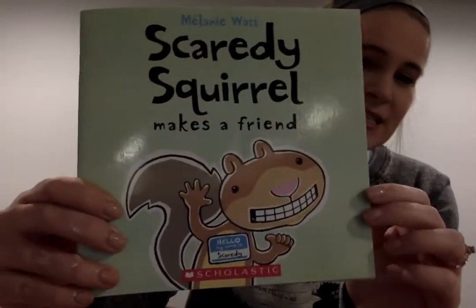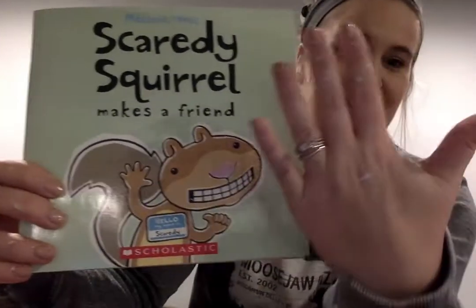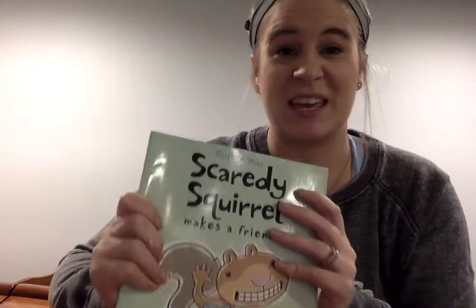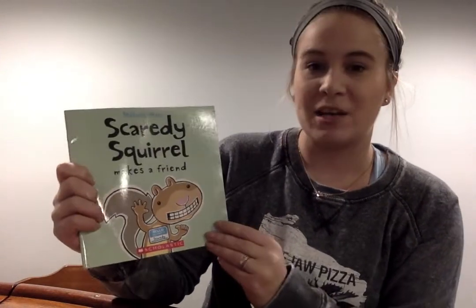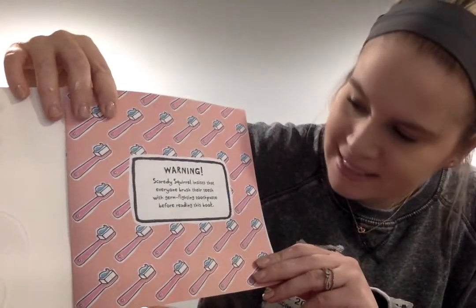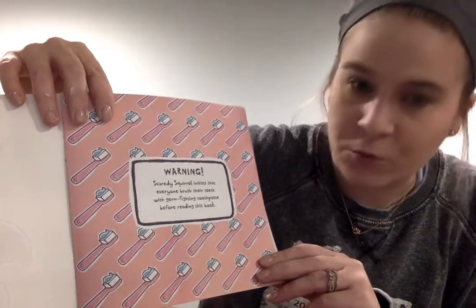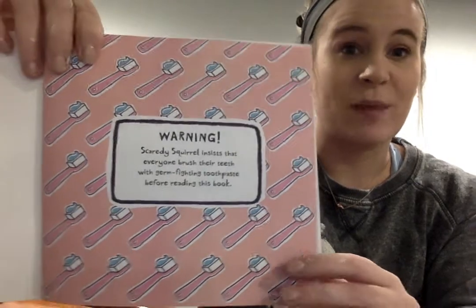For today, I'm going to read to you guys Scaredy Squirrel Makes a Friend. I'm sorry, I have paint all over my fingers because I've been painting my kitchen all day today. Scaredy Squirrel Makes a Friend by Melanie Watt. Warning: Scaredy Squirrel insists that everyone brush their teeth with germ-fighting toothpaste before reading this book. Did you brush your teeth today? I brushed mine.